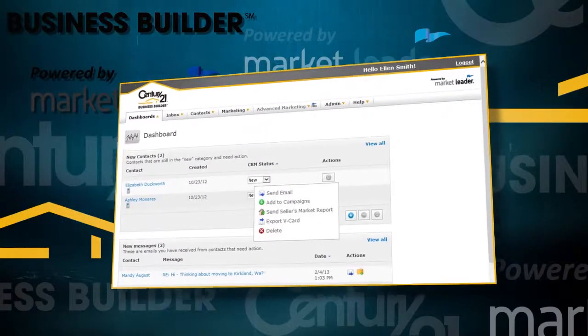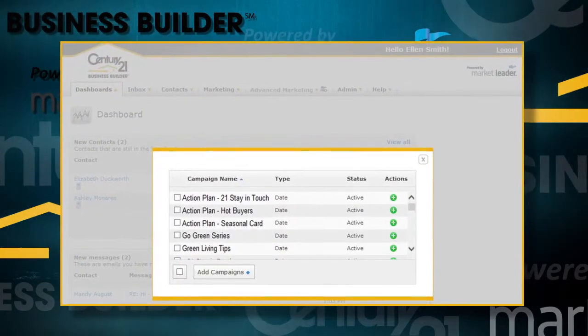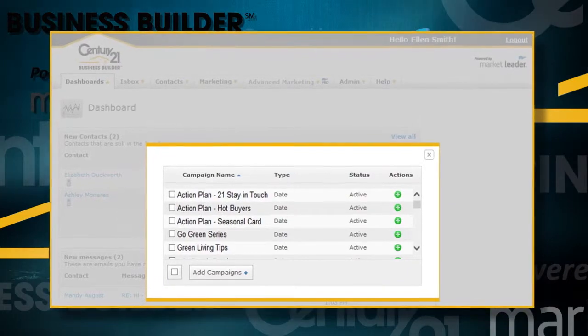The second step in your daily routine is to engage your contacts. Today's online consumer expects a speedy response, and with Business Builder you're equipped to respond right away. Next, add new leads to campaigns you've created, such as buyers, sellers and past clients, empty nesters, investors or first-time buyers. Targeted, polished and relevant multi-touch campaigns help you effortlessly nurture leads until they're ready to buy or sell.